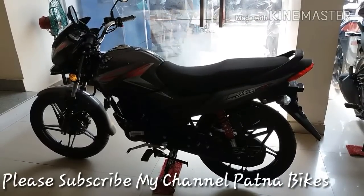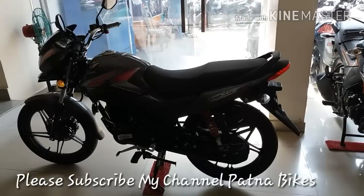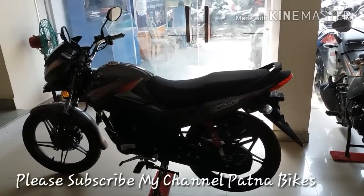My name is Aamir and welcome to my channel Patna Bikes. Please like, share and subscribe to my channel.